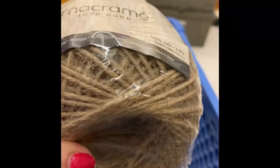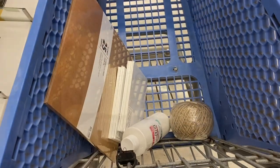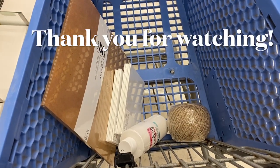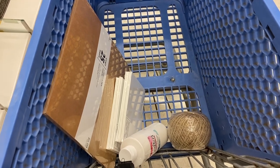Finally found it — $4.49 for a big old ball of twine. Glad to find that. There's my cart. I did really well with sticking to my budget today, and I'm getting ready to head up and check out. Thank you.